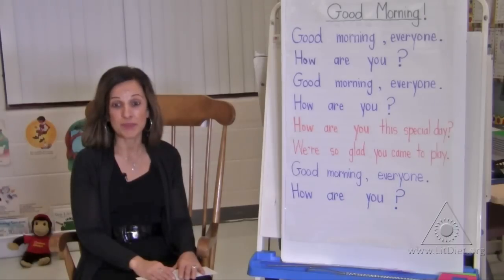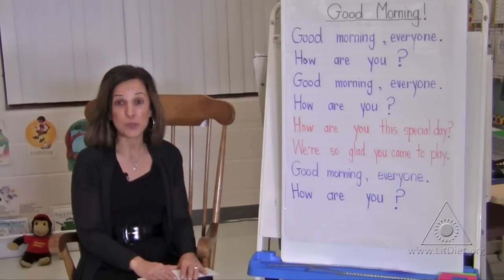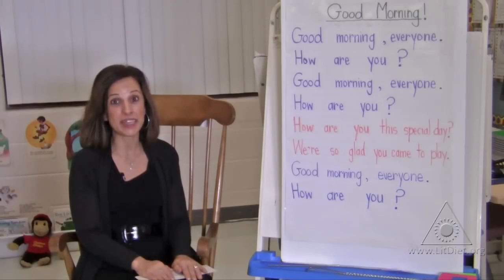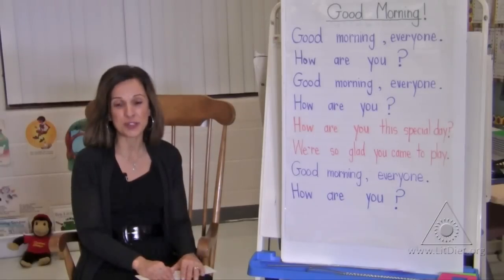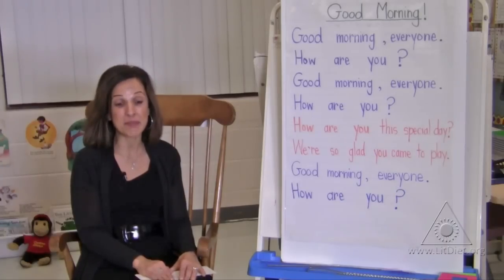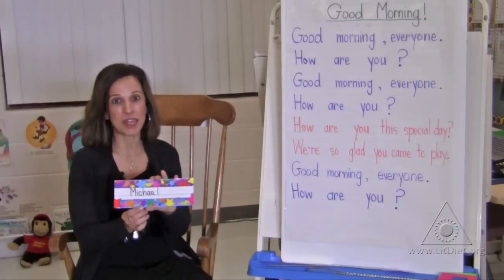For example, I'm holding a card. This person's name has two claps. This person's name begins with the sound mmm. And the third clue is I let them know if it's a boy's name or a girl's name. It's a boy's name. Whose name is it? It's Michael's name.